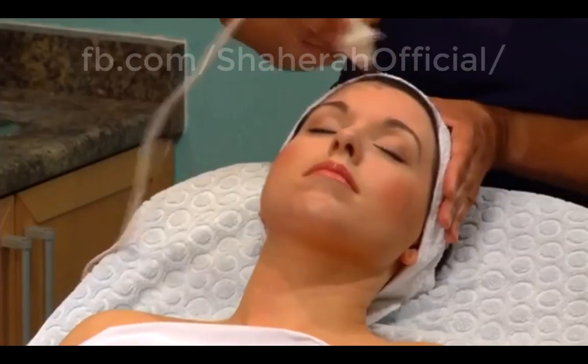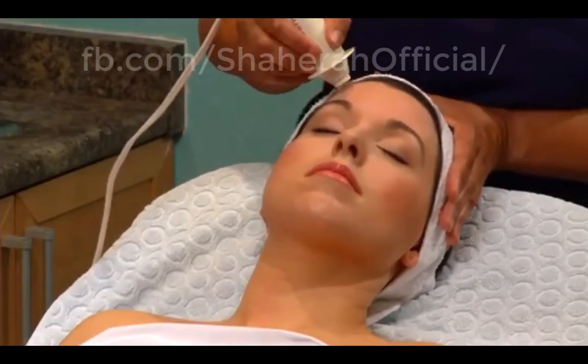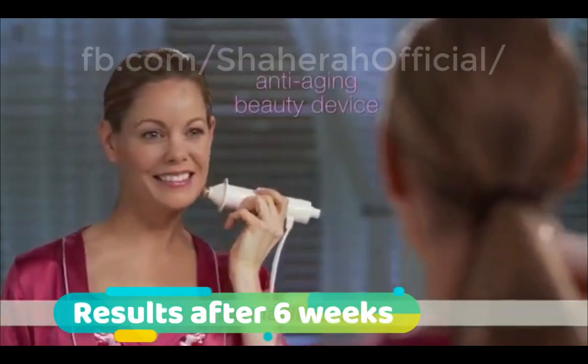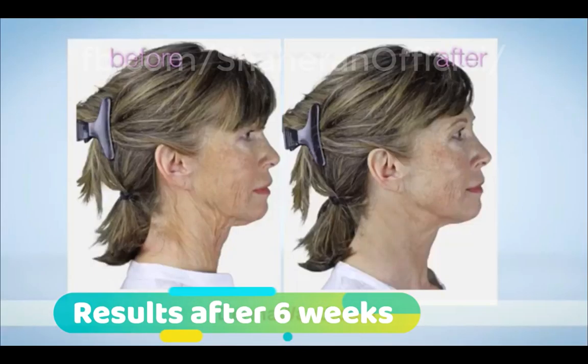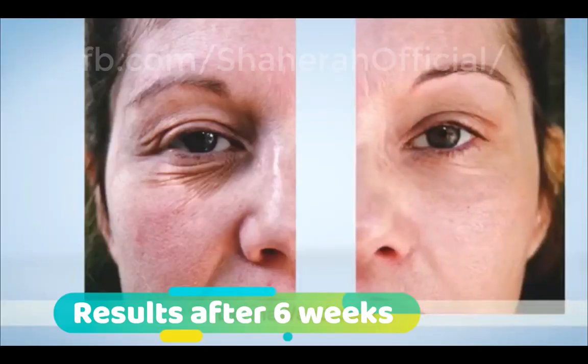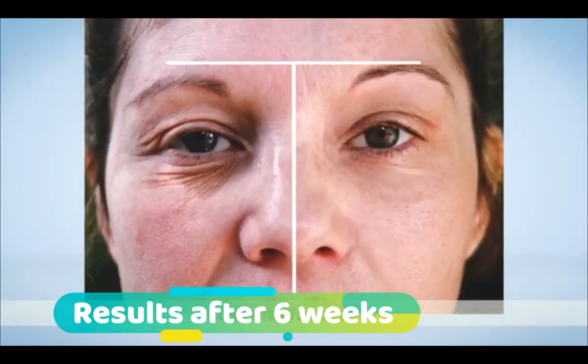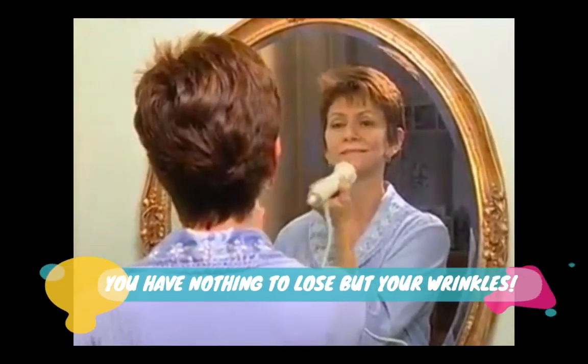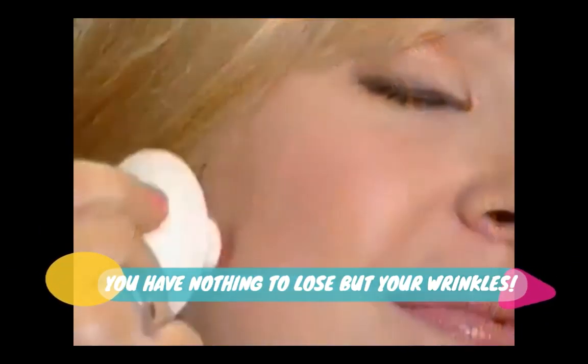And you'll recognize the smell in your skin. It's a natural cleanser and it helps give you a glowing youthful appearance.